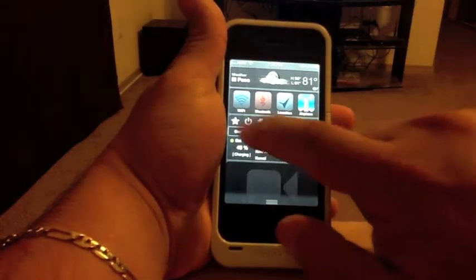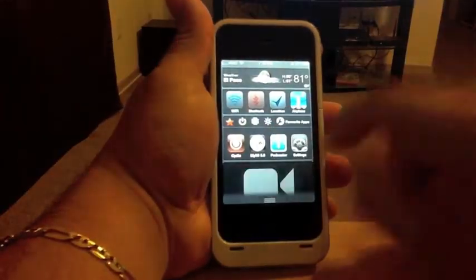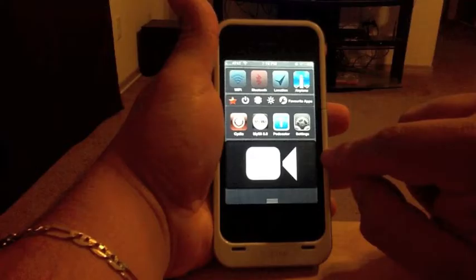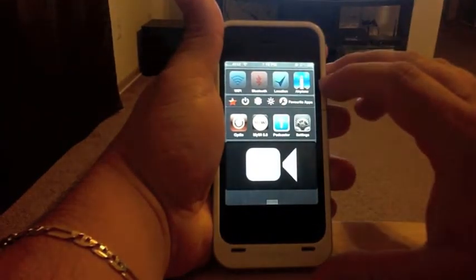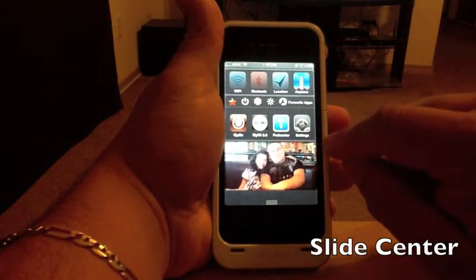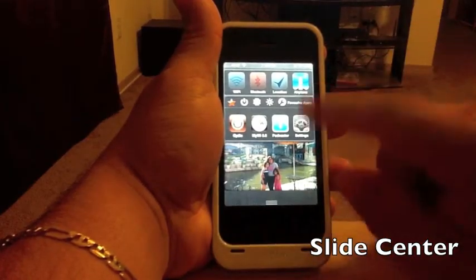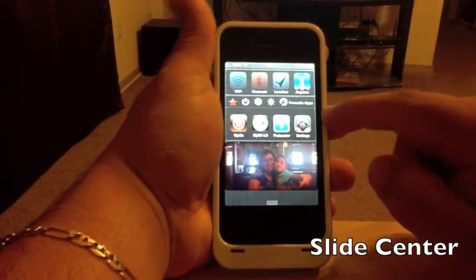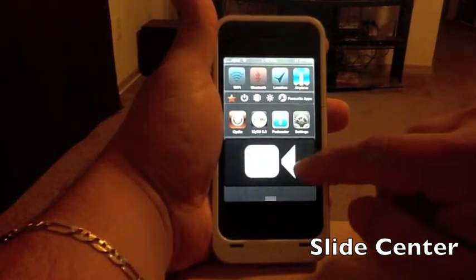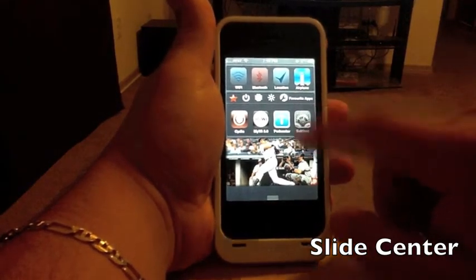This one right here is Slide Center — it is very good, especially if you take a lot of pictures. These right here are videos; when there are videos, that's the way it will show up. It will just slide through all your camera roll and it looks very good. It doesn't get in the way of anything — I love it.